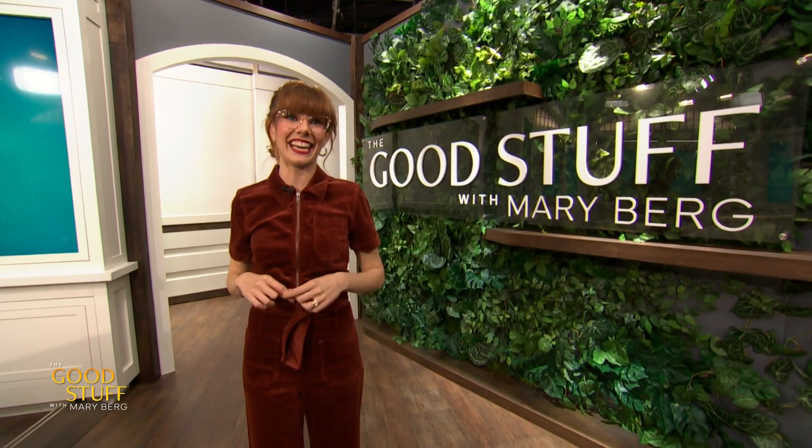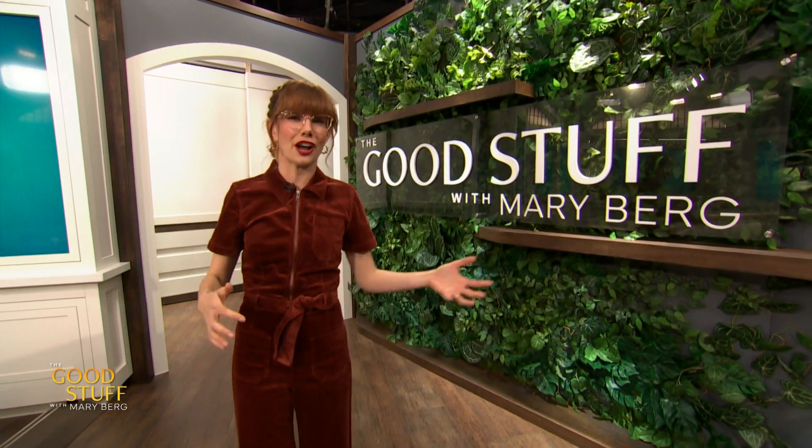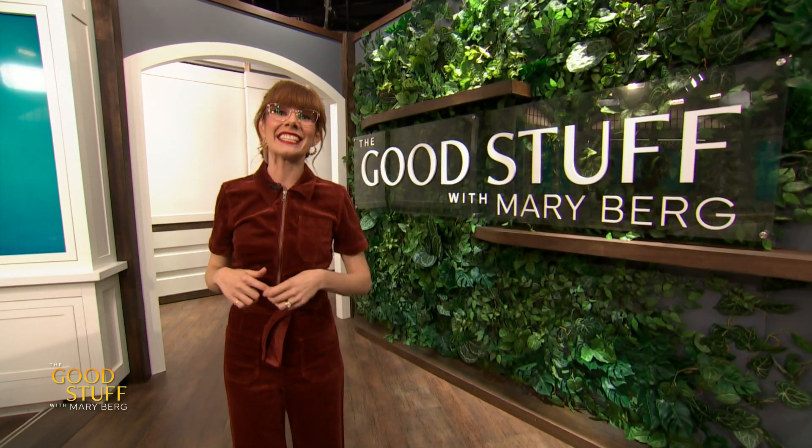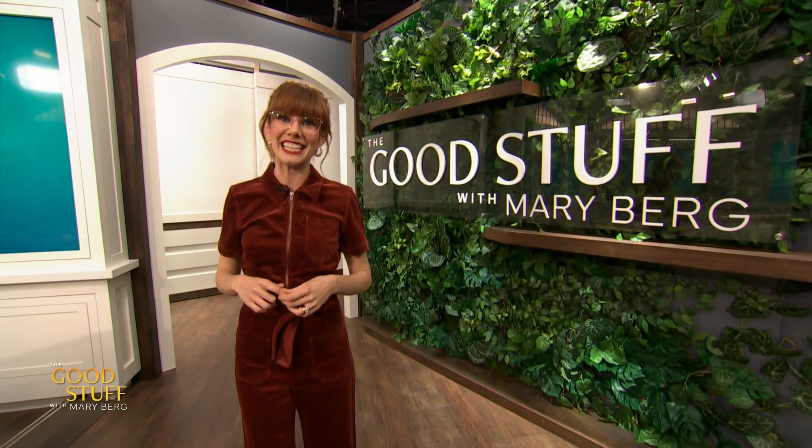Dinosaurs. They're huge, super cool, lightly terrifying, and are the first thing that got me interested in history and science as a kid. But how do they get those giant skeletons from the ground into our museums? We sent Science Sam to the Royal Ontario Museum to find out.